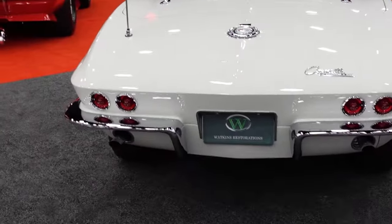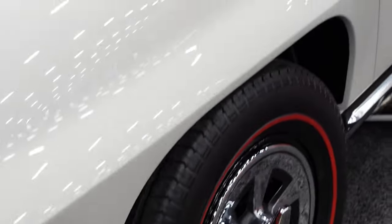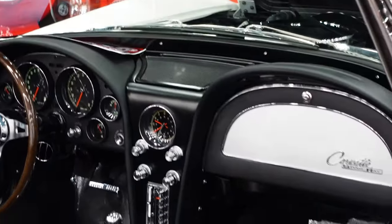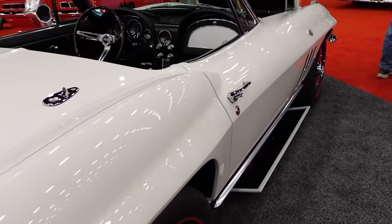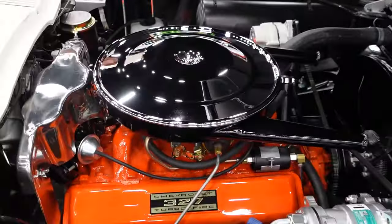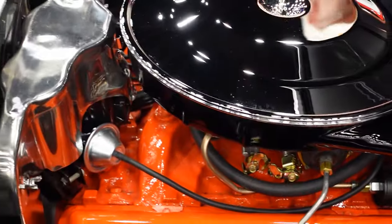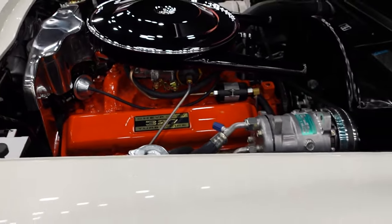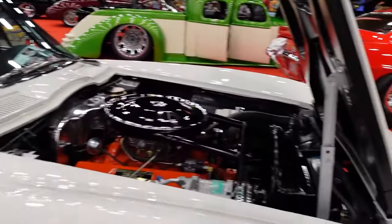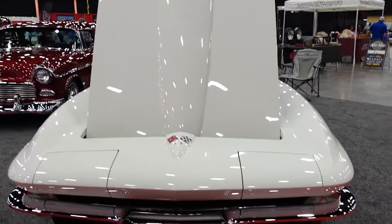It's a Corvette Stingray — I want to say it was somewhere in the 1963 to 1966 range. Beautiful car, convertible. I think they had another one in there that was more of a fastback. I love to have a Corvette myself — those years. First we've got to win the lottery, of course. Oh, look at how pretty that looks — that is a beautiful car.